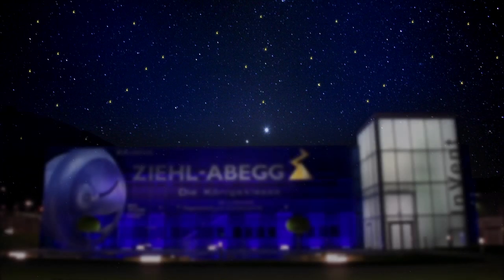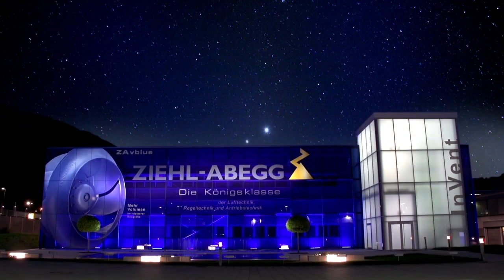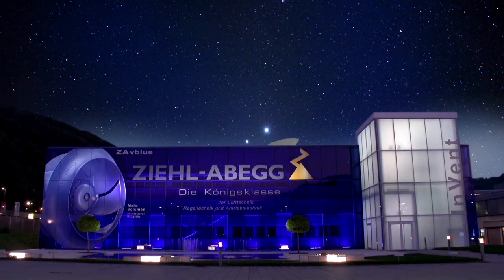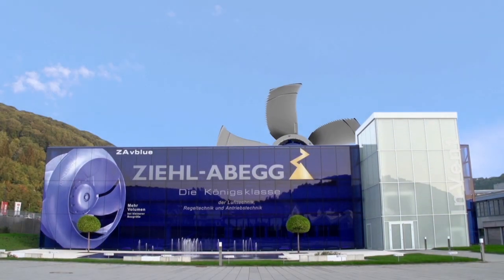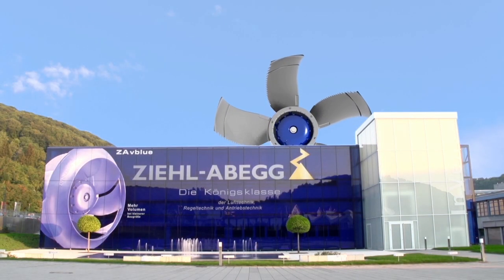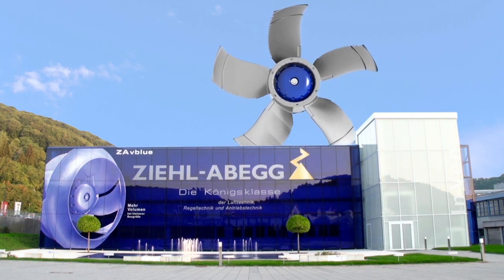Welcome to the world of the best. Welcome to the Royal League. Set forth with us on a fantastic voyage and discover the entire world of ventilation, control technology, drive technology and engineering of Cielabig, and a unique product portfolio with unlimited application spectrum for the entire world.